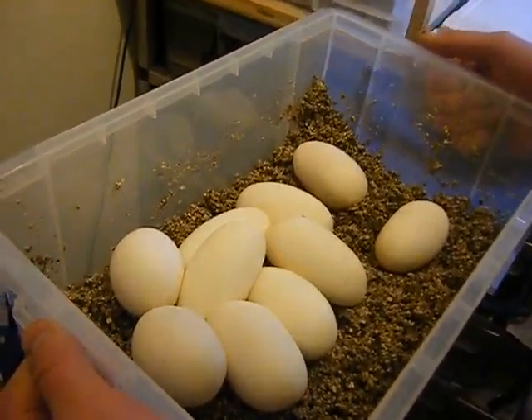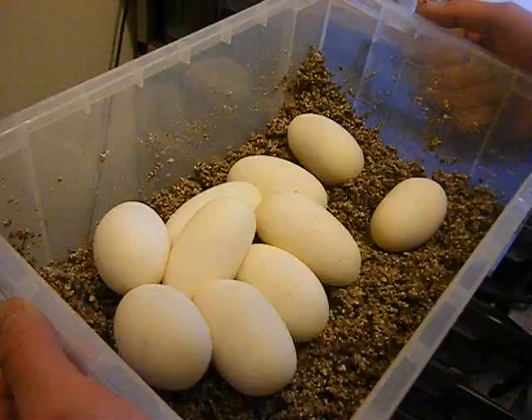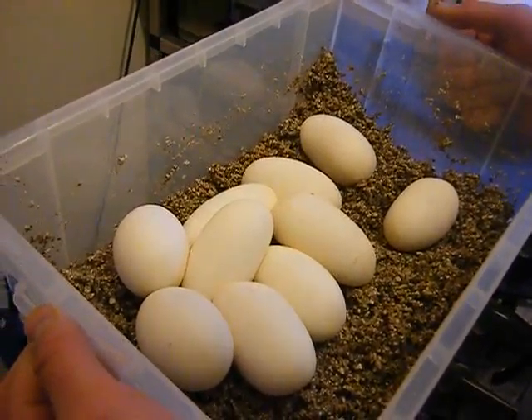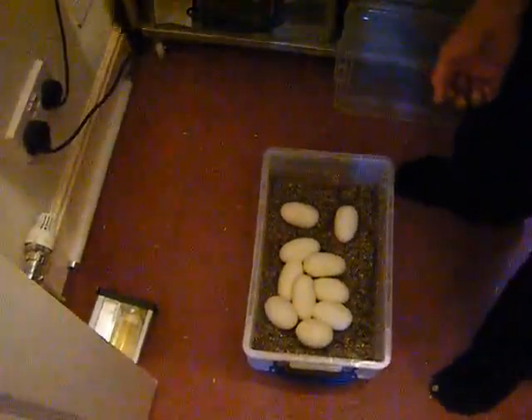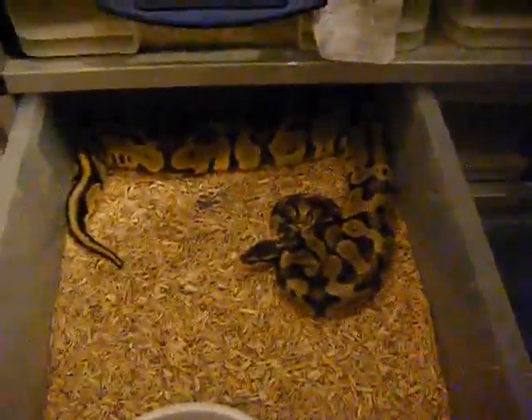Camera went off then. She laid — not last year, year before — we got six eggs, all hatched. One of her babies is here; you can see the girl quite well. That's one of her babies, it's as big as its mum now.